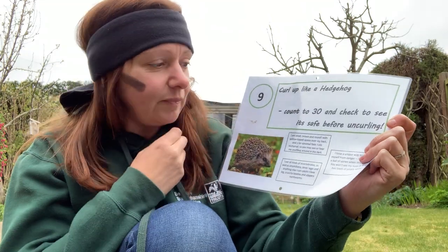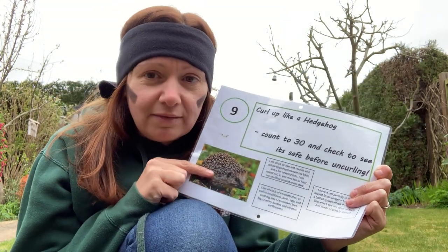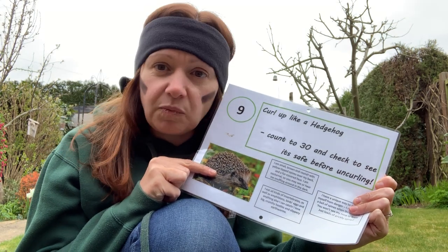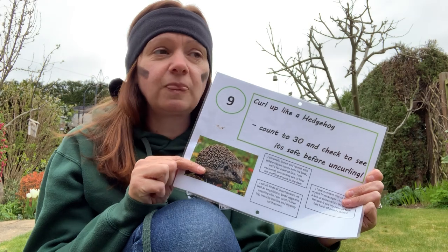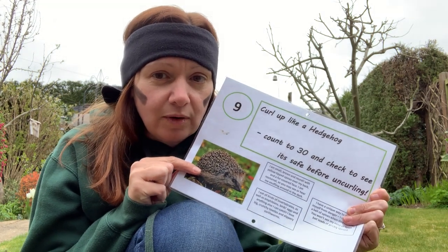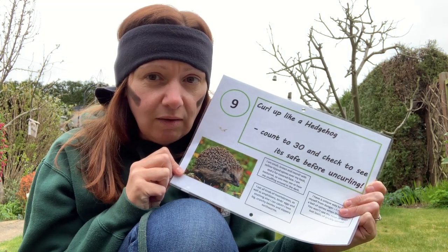These little guys are well known for their spikes and what they do when there's danger around. When they feel threatened by a predator, which scares them, what they do is curl up into a ball and all their spines protect them from any harm.